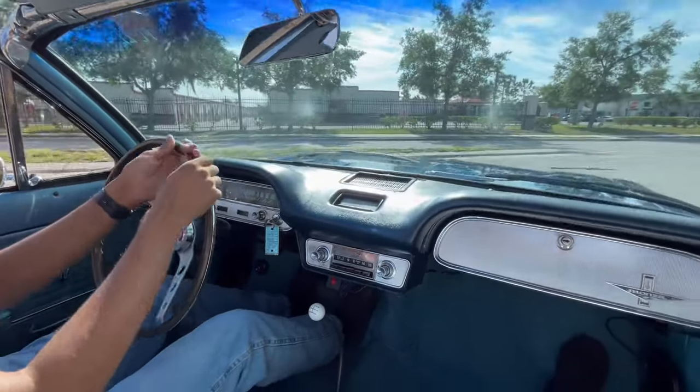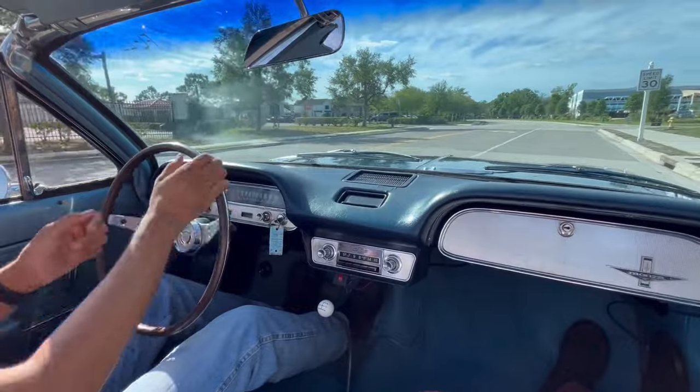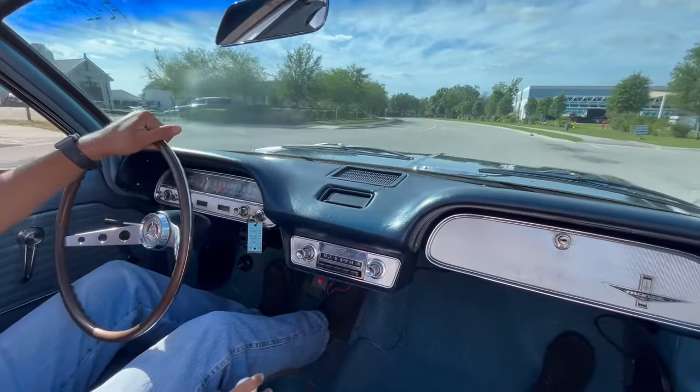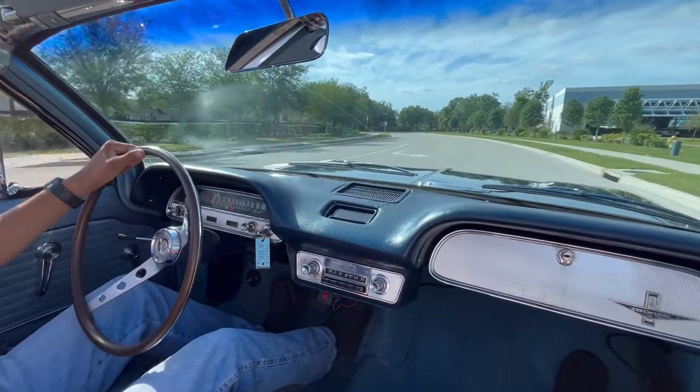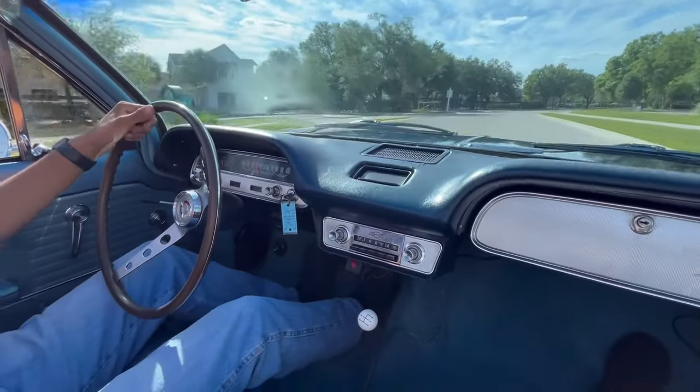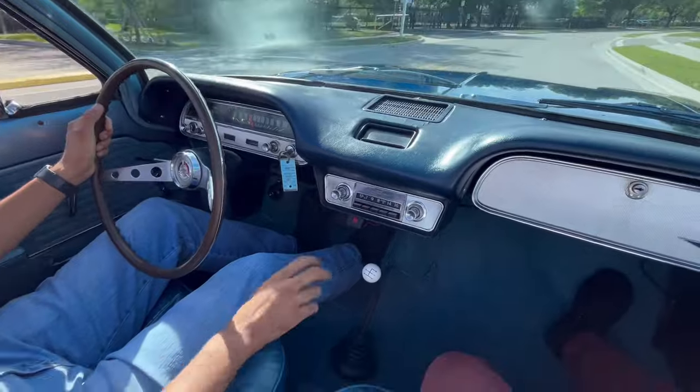All right, everybody. Welcome back to Skyway Classics. We are now going for a ride in our 1964 Chevy Corvair 4-speed manual with a blue on blue exterior — darker blue on the exterior, lighter blue on the interior. Got our nice bucket seats.